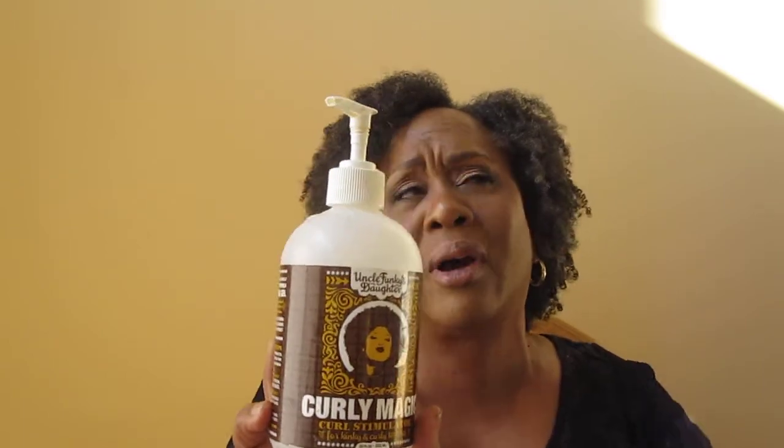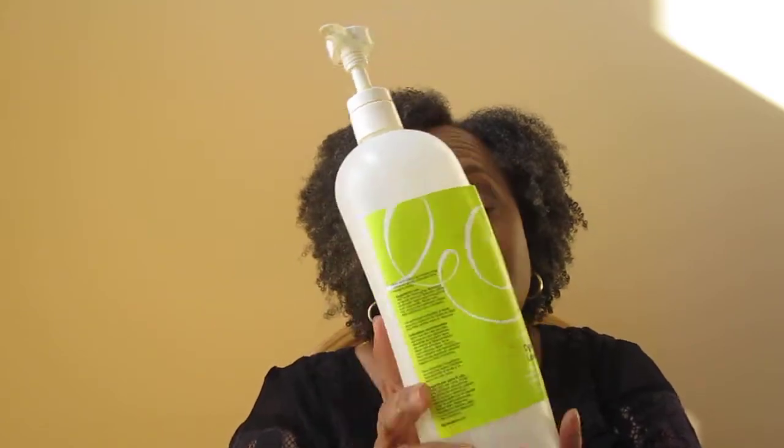Uncle Funky's Daughter Curly Magic Curl Simulator. Love this — holy grail. I do have a video on this and I'll link it below. Definitely would buy again. Diva Curl Low Poo — this is so beat up. I definitely like this but it's crazy pricey. My curls like it. If I could get it at a really good price I would buy it again. Never tried their Black Friday sale, but I might.